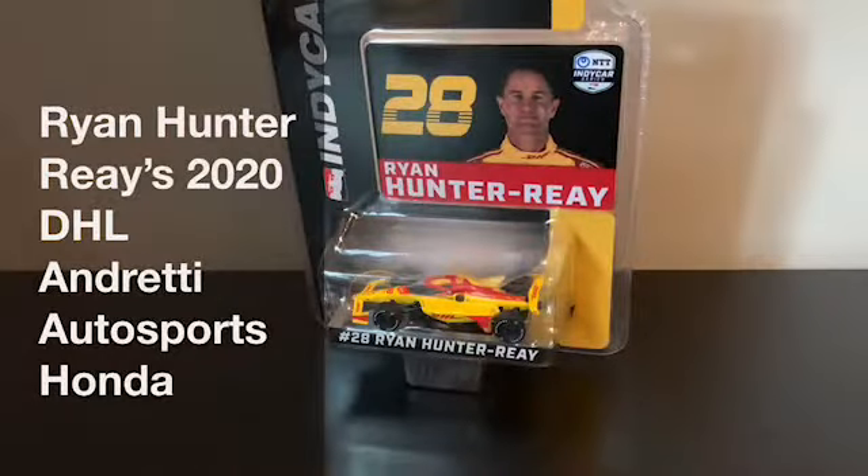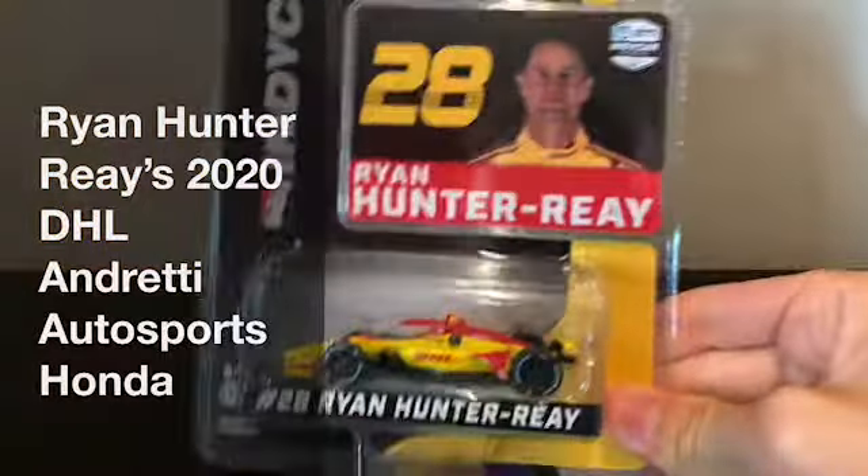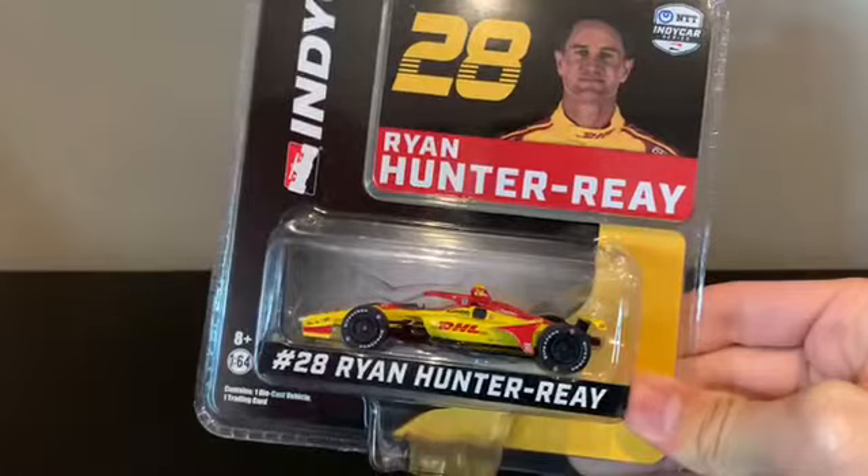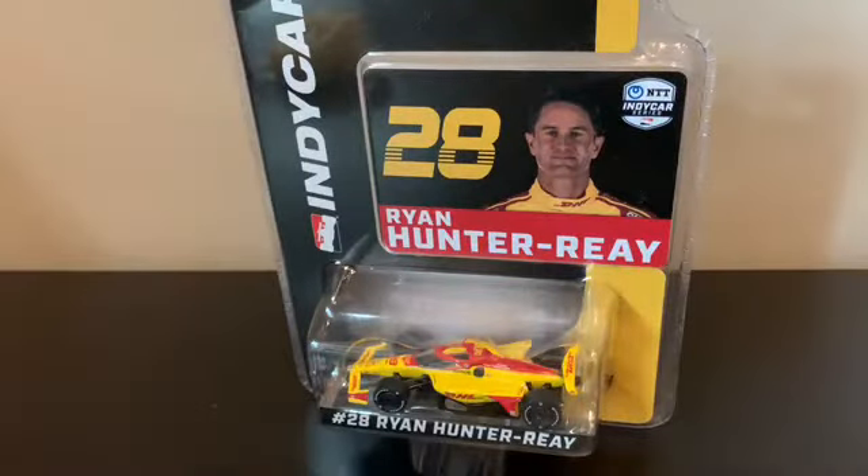School is over for the weekend and we've got ourselves an F1 double. Anyway, today we're reviewing Ryan Hunter-Reay's 2020 number 28 DHL Honda for Andretti Autosports. Let's get into this video.